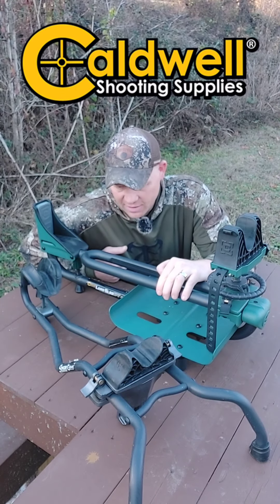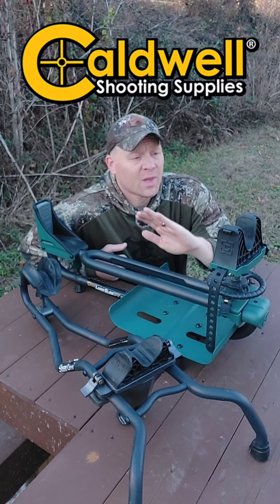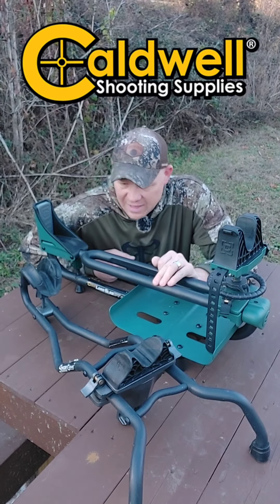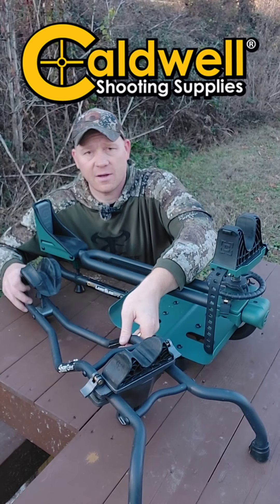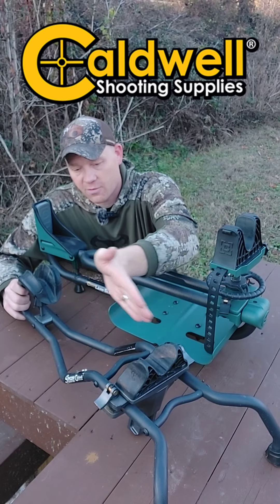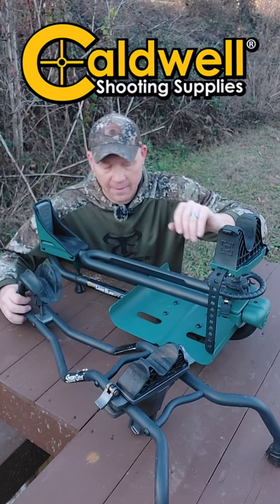On that sale list is their rests. You guys that watch the show would know we are a big time fan of Caldwell sleds. This right here is the Stinger. You can see the whole reason I bought this Stinger is it has the hole in the middle for your bolt-action slingers with long mags to fit down in there. You can raise and lower the front and the back.